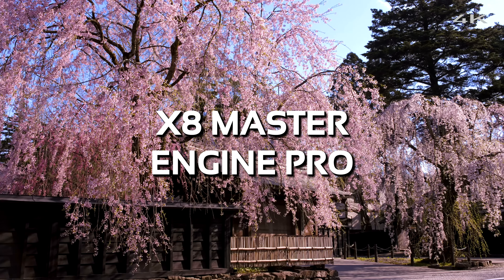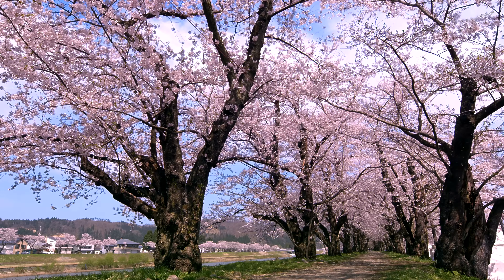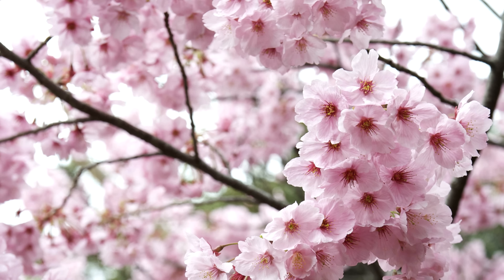X8 Master Engine Pro, the world's first 8K upscaling circuit, upconverts images into 8K. Even when you zoom in, the visuals remain crisp, clear, and highly detailed.